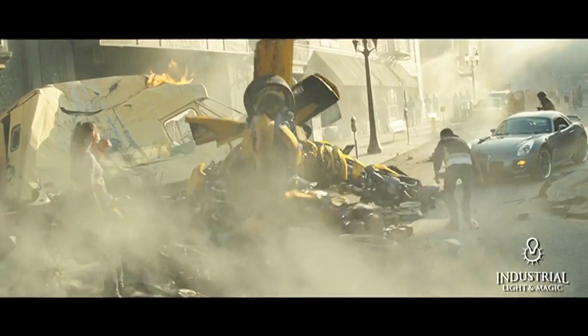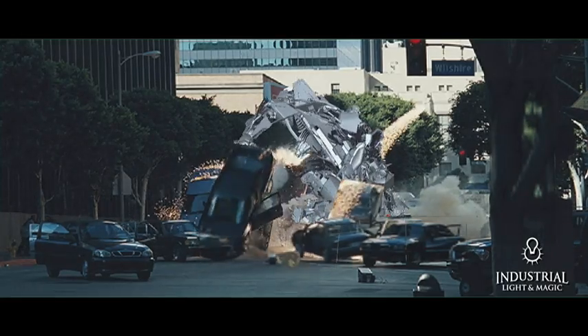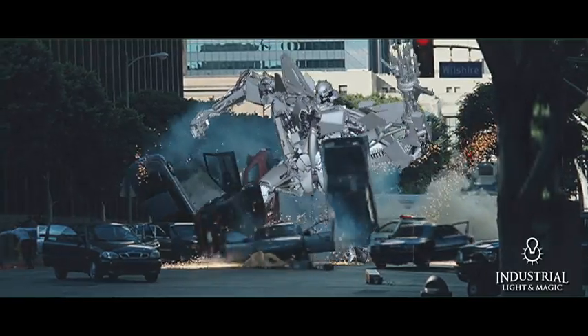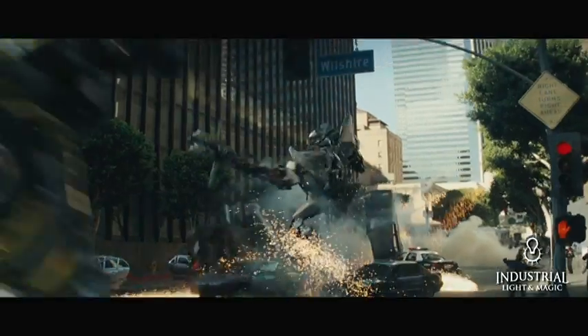What does that mean? Well, we have someplace to hide. In Transformers, we have nowhere to hide. By definition, we had a lot of daylight exterior scenes where all these robots had to be lit to look exactly like they were really there at the time the background plate was photographed.